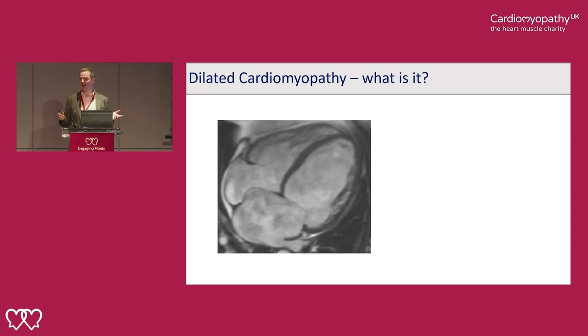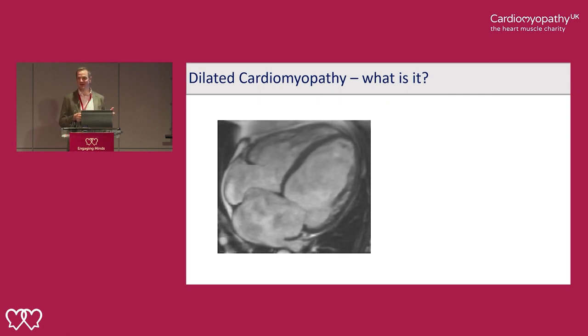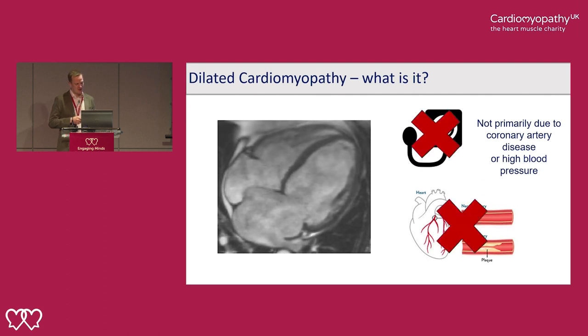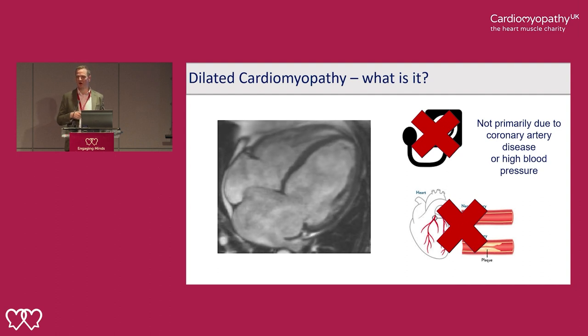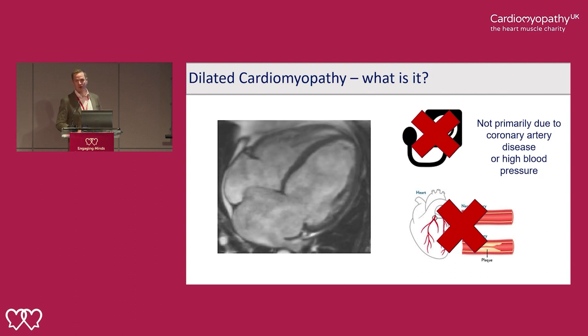The heart is essentially just like a big pump — it's plumbing. If the pressure rises in the left ventricle, that gets transmitted back into the atria and they become stretched too. So it's essentially weakness of the heart muscle, predominantly the left ventricle, and it is weakness that is not caused by coronary artery disease — narrowing of the blood supply to the heart muscle — or high blood pressure. If someone presents with high blood pressure or with narrowings of their heart arteries or after a heart attack, these are alternative causes for someone's heart muscle to become weak.